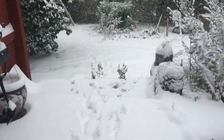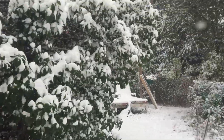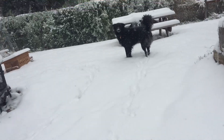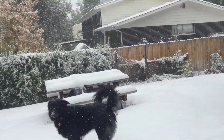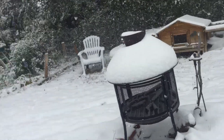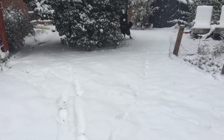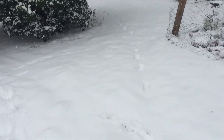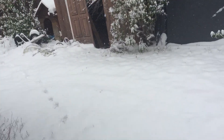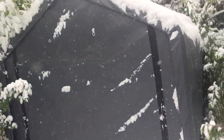This is the first snow of late 2019. Today is October 10th and it's already snowing.